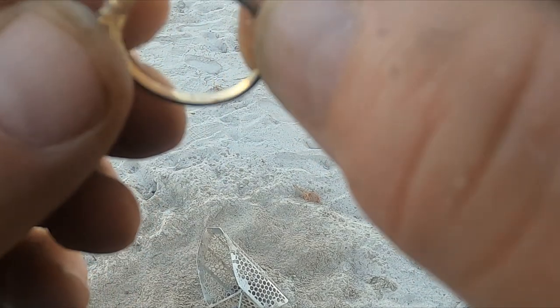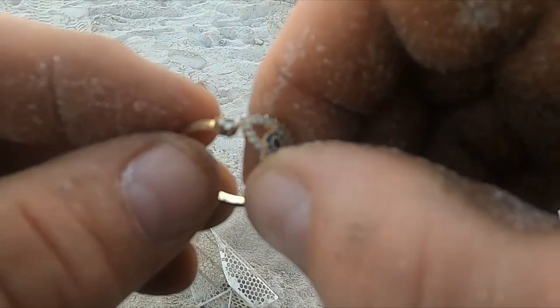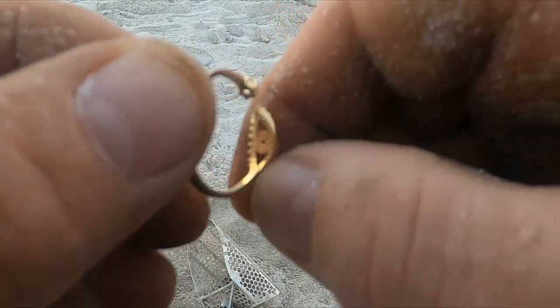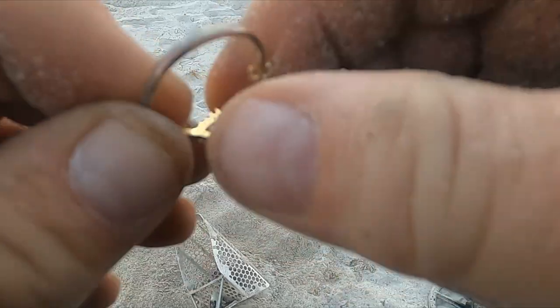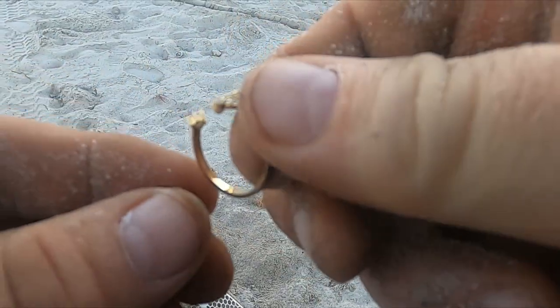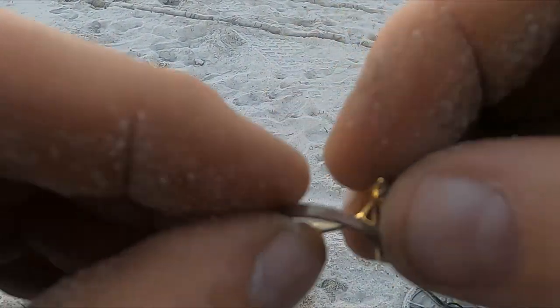Moving on. Oh weird — is that supposed to be adjustable? First I thought it was broken but I think it's adjustable. Weird, I don't think I've ever gotten one like that.